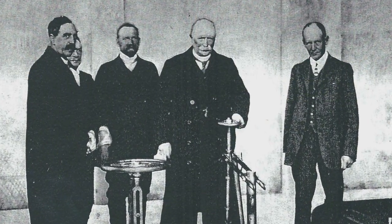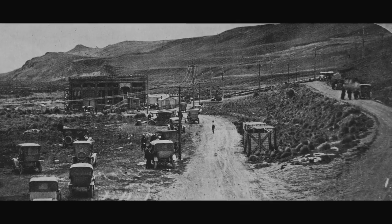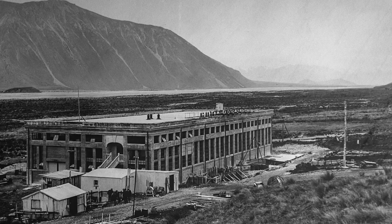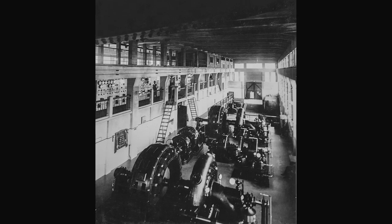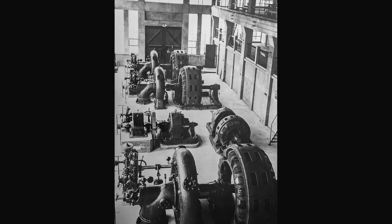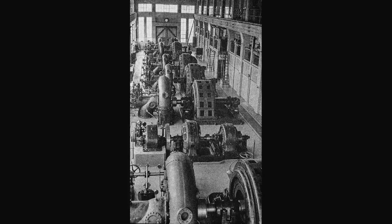Prime Minister Coates opened the station here and there were hundreds and hundreds of people who trundled out from Christchurch. They spent hours getting out here — you can imagine what it was like in those days — but it was massive. People wanted a different way of living, they wanted to modernise. Electric energy was the way to do that, and so there was great desire for it. The demand just kept going up, so that actually drove the development of Coleridge. The station grew from three machines initially to nine, and then it was fully developed.